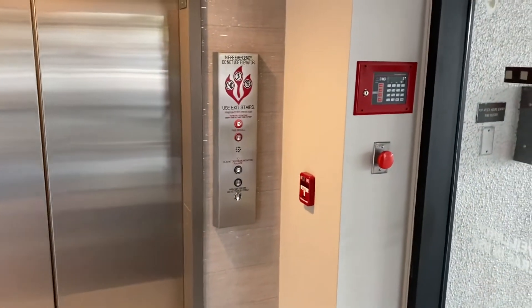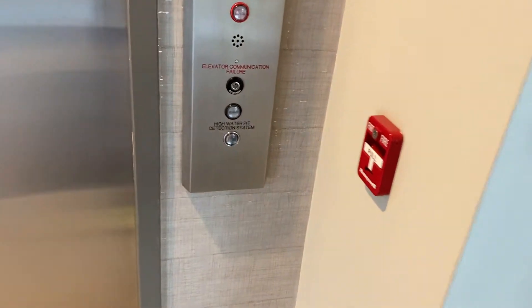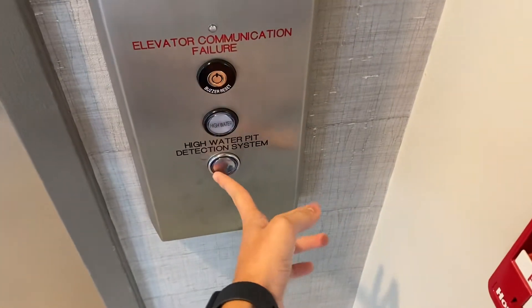This is an elevator located in an office building between South Rice Avenue and Bessonet Street in Bellaire, Texas.